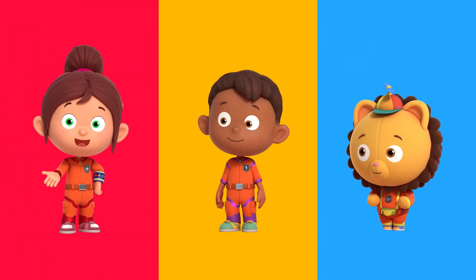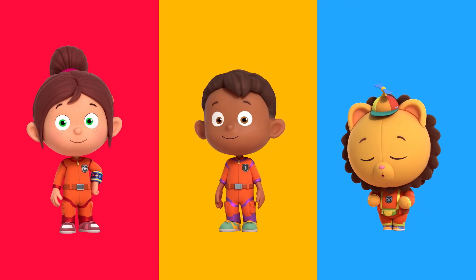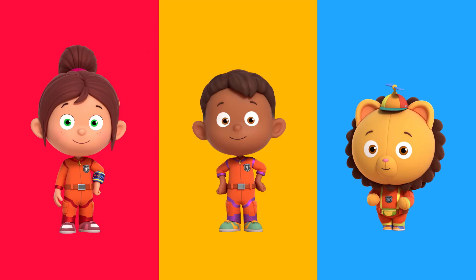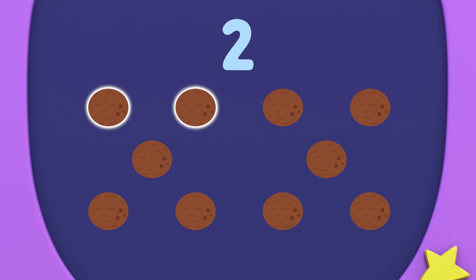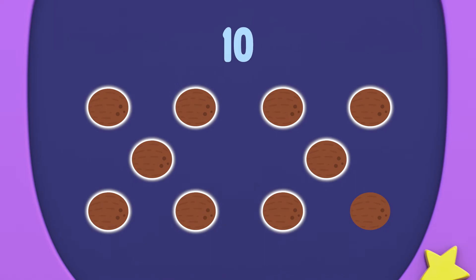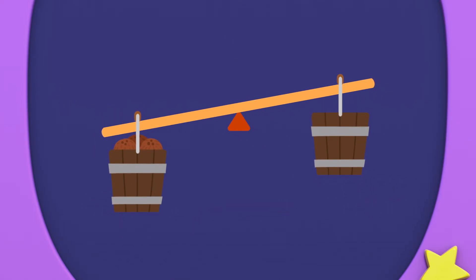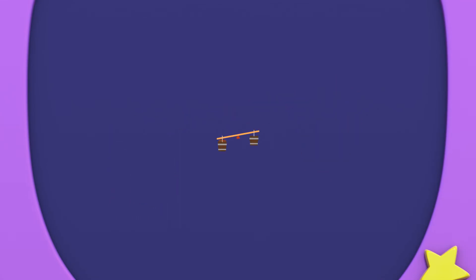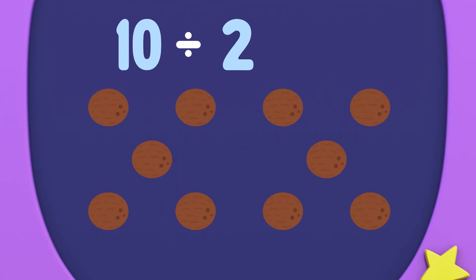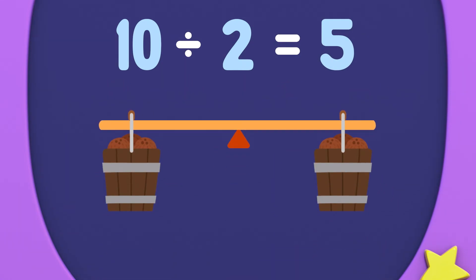I think we need to divide to solve this. Dividing means to share the same amount to have an equal total. Numero can show us. Maurice collected one, two, three, four, five, six, seven, eight, nine, ten coconuts. To balance the coconuts, each bucket should hold the same number of coconuts. Ten coconuts shared equally between two buckets gives us five coconuts in each bucket. Ten divided by two equals five. That's so number neat.